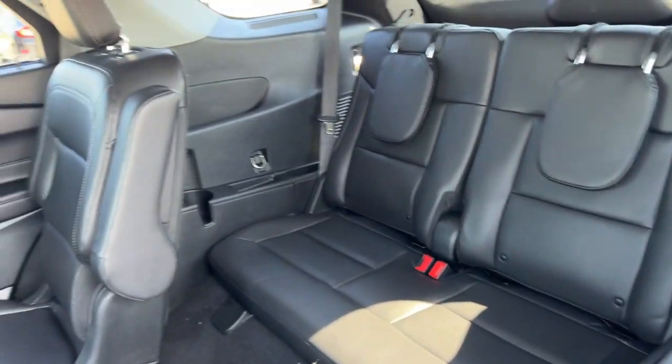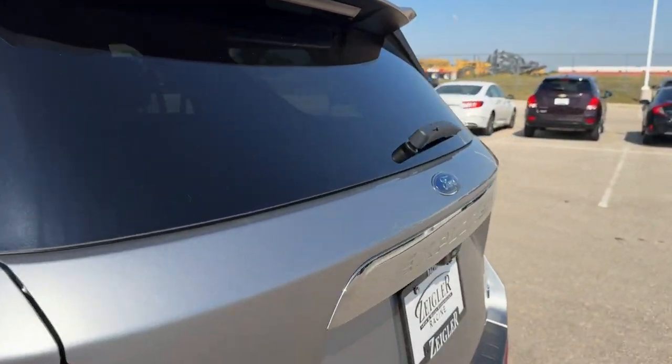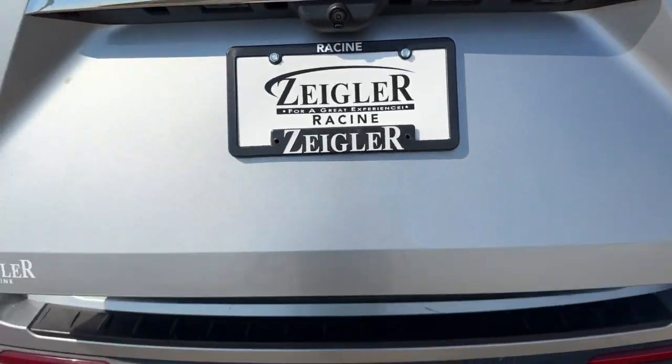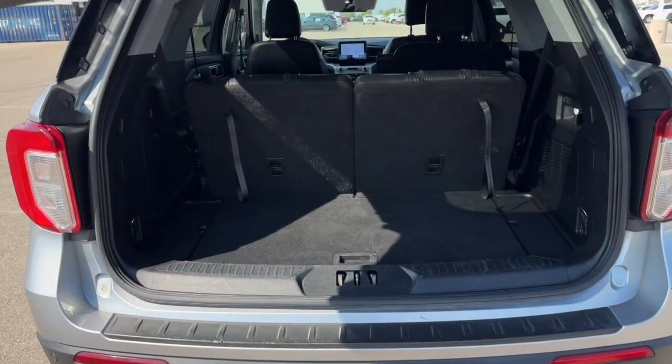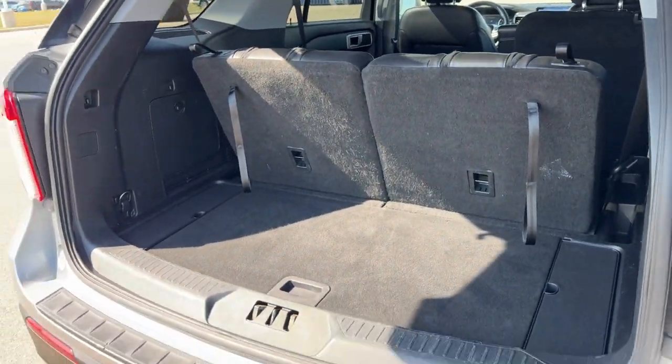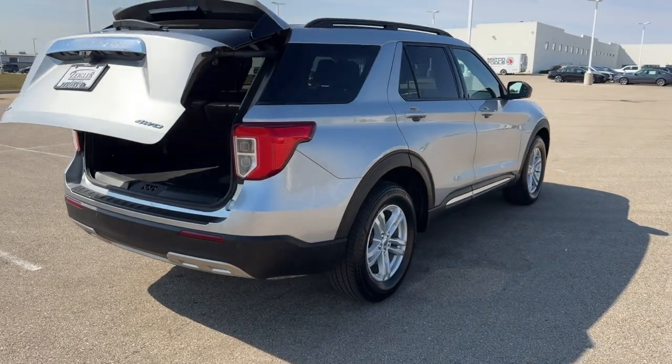Third row seating has room for an additional two passengers, and there's a rear windshield wiper as well. Good amount of space in this trunk — with the second and third rows down, you have about 85 cubic feet of storage space, and it's four wheel drive.